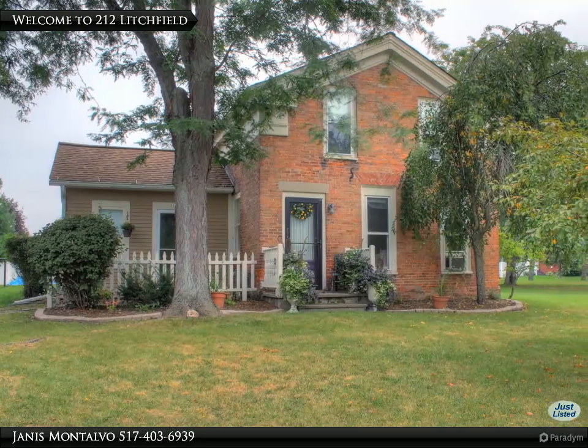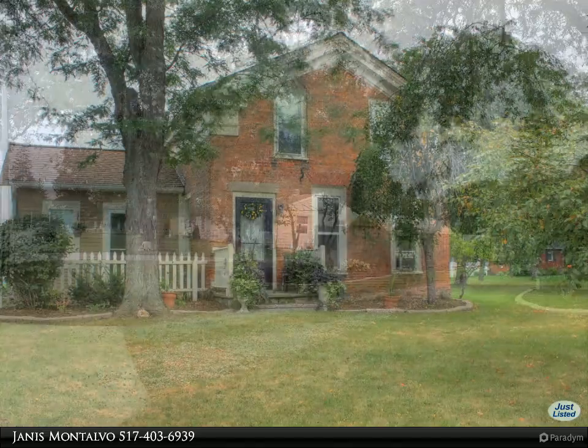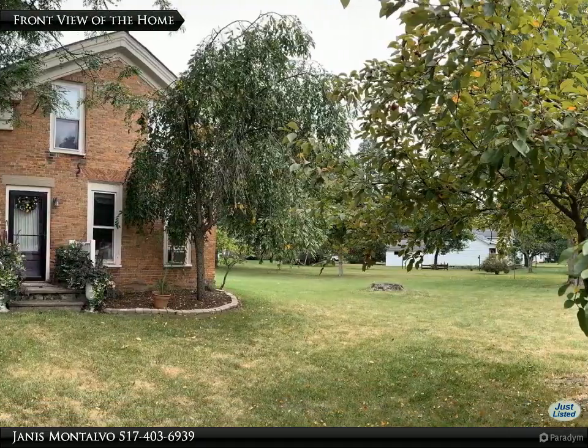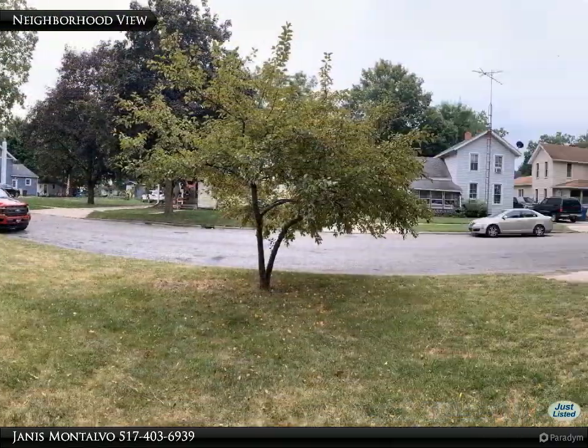Living in Lenawee Realty welcomes you to enjoy our tours. You can always find additional information online at LoveLivingInLenawee or call us at 517-403-6939. Welcome home to charm and character at 212 Litchfield in the Village of Clinton.